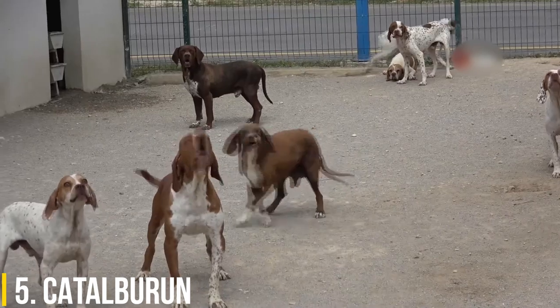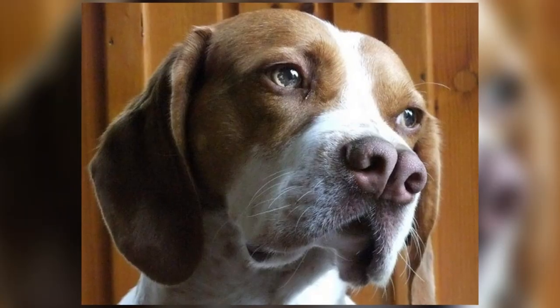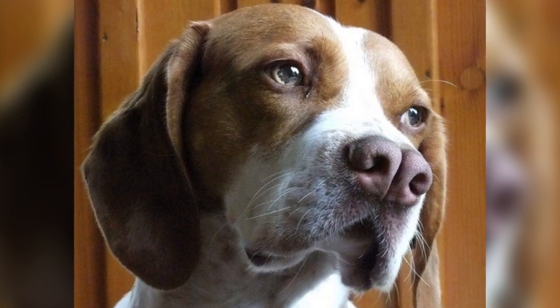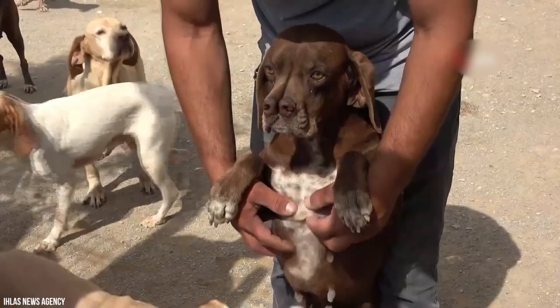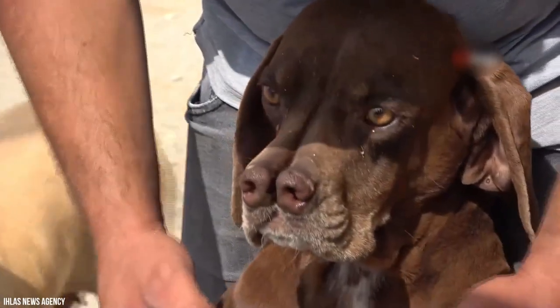5. Catalburun. The Catalburun is a Turkish pointer known for its distinct double nose. The breed's name in Turkish is derived from 'catal,' meaning fork, and 'burun,' meaning nose. One of the few dogs with this trait, the Catalburun is a rare breed with an estimated population of 200.